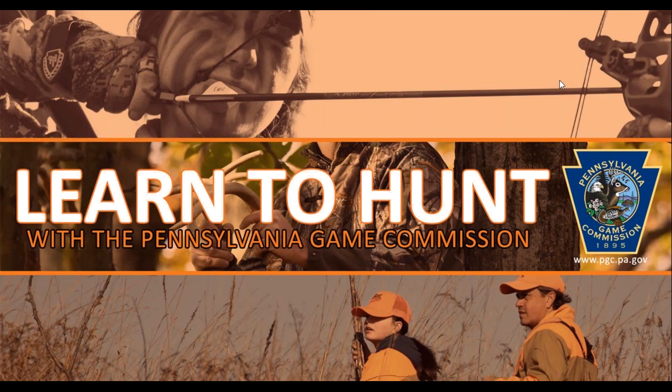Before we get started, I want to make sure that everyone can hear us. Please let us know if you can hear me by sending a note in the questions tab found on the right hand side of your screen. You can ask questions throughout the program by typing into this tab. Please note, we do have a little over 100 people who are registered for this event tonight, so we may not be able to get to everyone's questions, but don't worry — we will send everyone answers to missed questions along with a recording of tonight's program and other helpful resources within the next week.